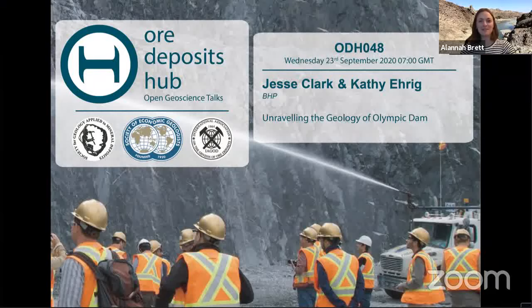And now we're on to the main event, and I'm very happy to welcome Jesse Clark and Kathy Ehrig today. We're very excited for your talks, and I'd just like to quickly introduce you both. Jesse is a senior geologist at BHP in the Olympic Dam Mine. He received his BSc from the University of Adelaide with first-class honours researching IOA and IOCG systems in the Northern Gawler Craton in 2014, and in 2019 completed his MSc in economic geology from the National Master's Program at the University of Tasmania at CODES. Jesse began his career at BHP in 2015 and now has over six years' experience working on IOCG deposits in the Gawler Craton.